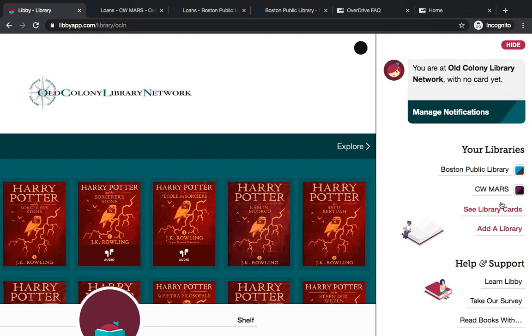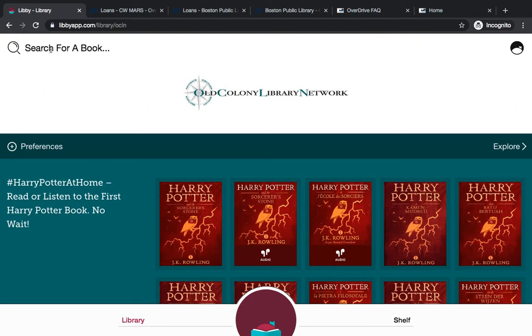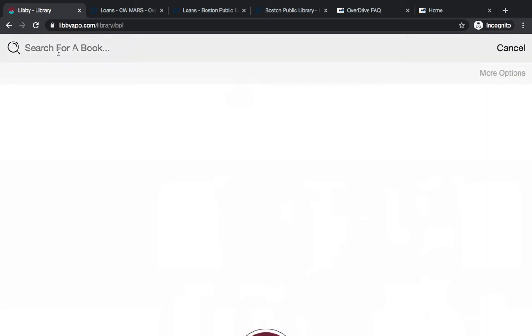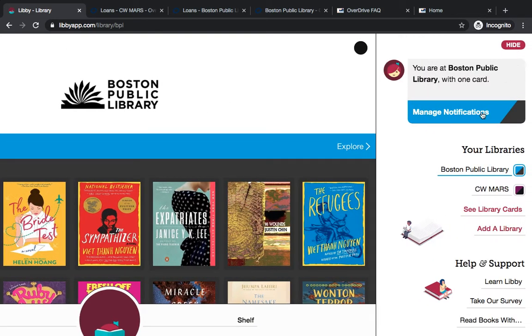Then you can toggle between the libraries if you want to search their collections. Right now we're searching within Old Colony, but I can just go up to the upper right-hand corner and click on Boston Public Library, and now we're searching in BPL. It's really handy to have the Your Libraries list on the right-hand side.